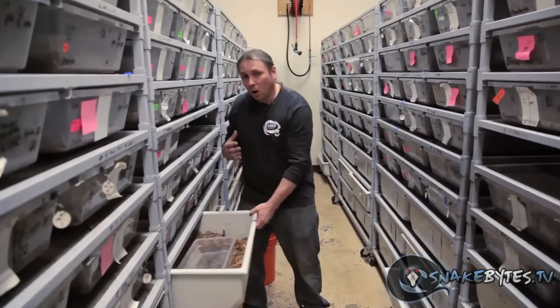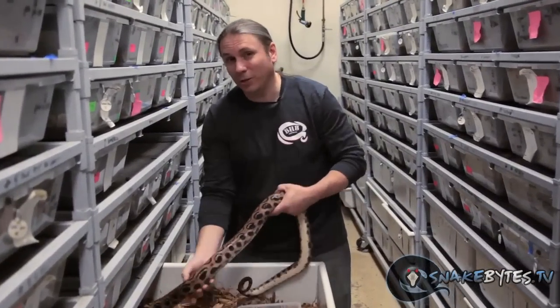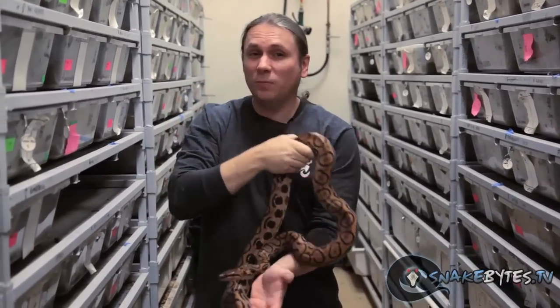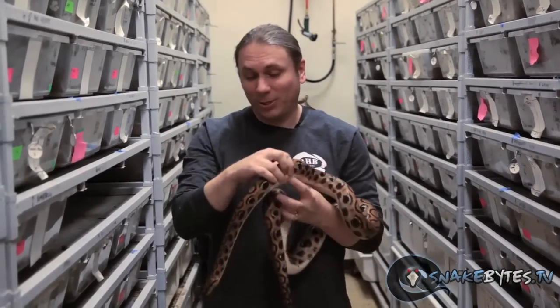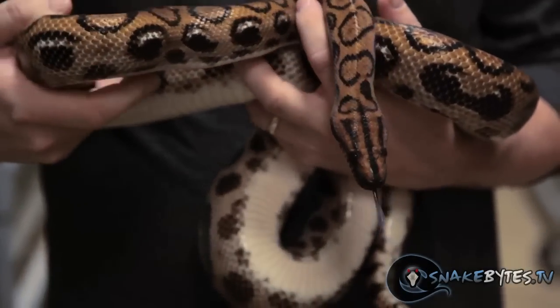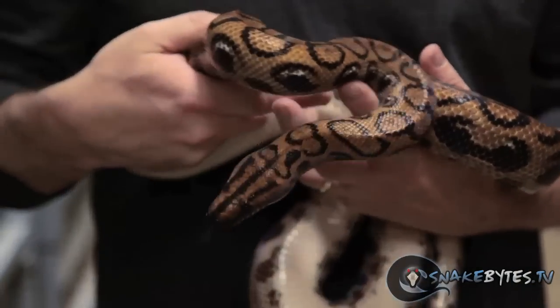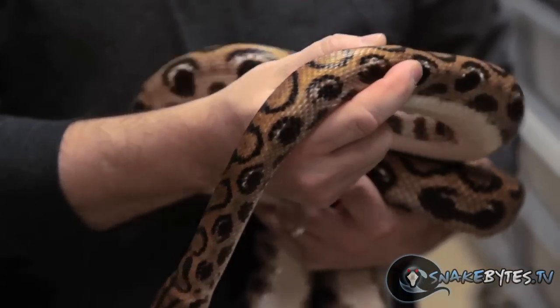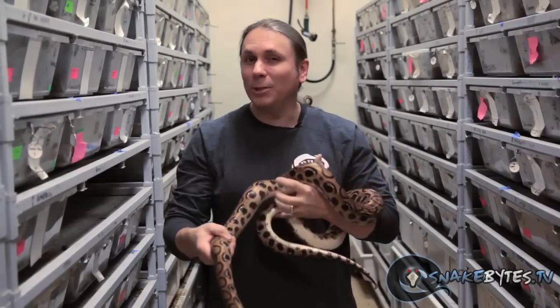If boa constrictors are a little bit large for you, another good option would be Brazilian rainbow boas. This adult female is probably about six feet but she's not going to get any thicker than this, so they're not that huge snake that a boa constrictor is, yet they're still really exotic and super cool. But again, not a beginner snake — they definitely take a little more experience. Hydration is so important; you want to keep the humidity above 70% and they must have fresh water at all times. These snakes can literally die if they go two or three days without water. They're live bearers and will have up to 25 babies, and they're relatively cheap, going for about $100 to $150 a baby.